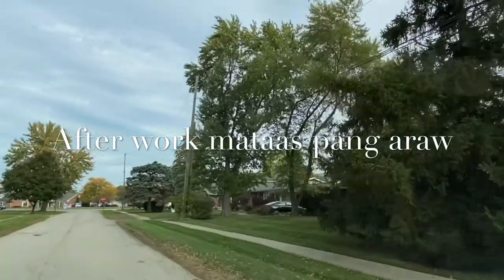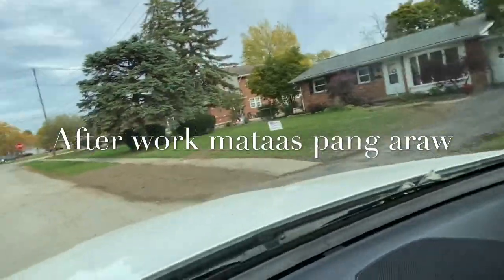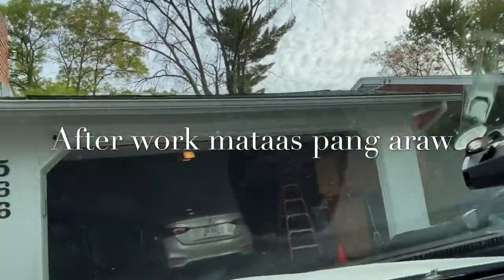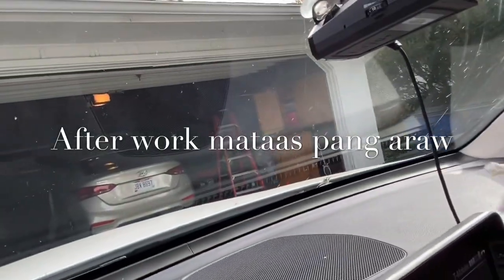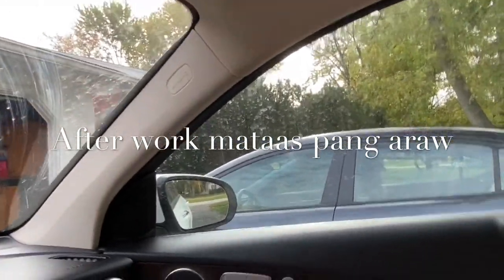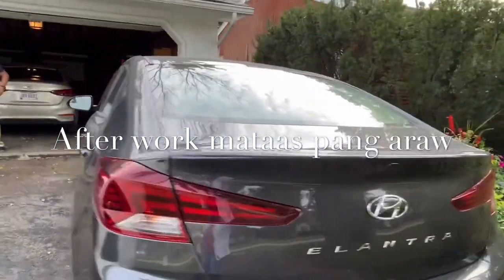I don't know if my husband — whoa, my husband's new car! Okay, this is the new car of my husband — Hyundai Elantra. Welcome to the family! Hi Bunchy, I like your car! There's the new car of my husband — Hyundai Elantra.